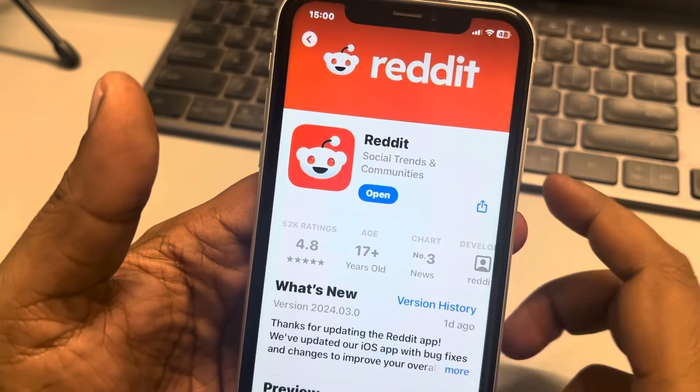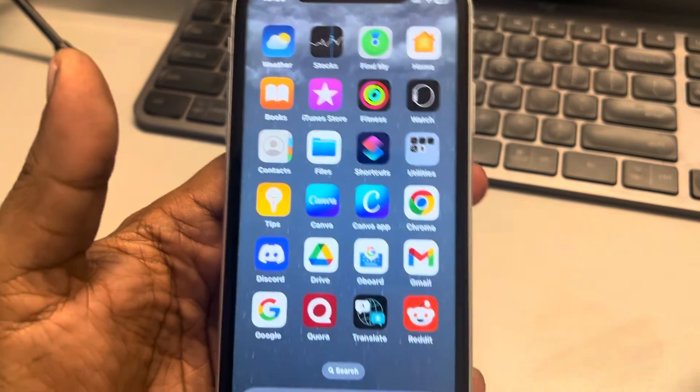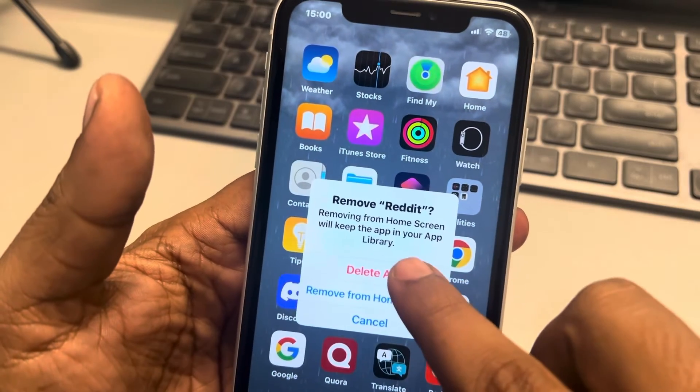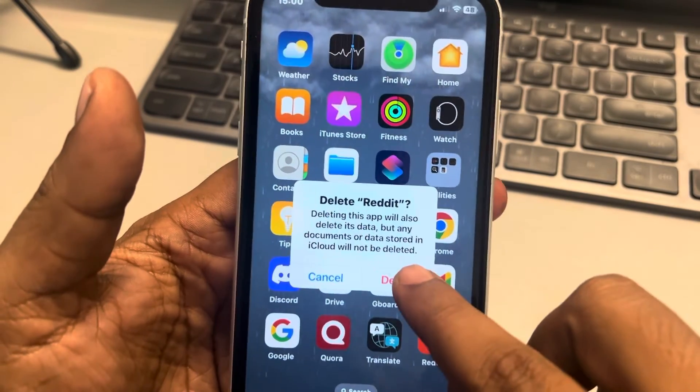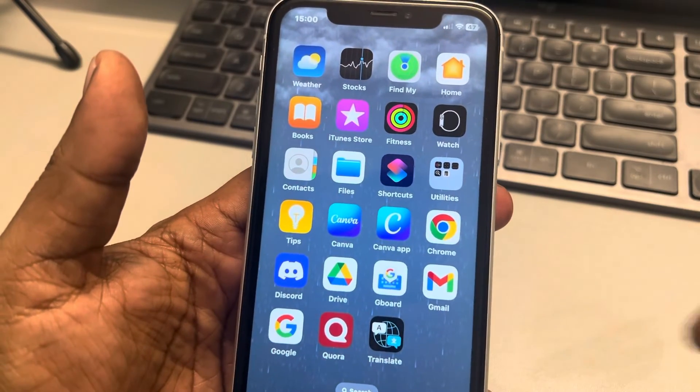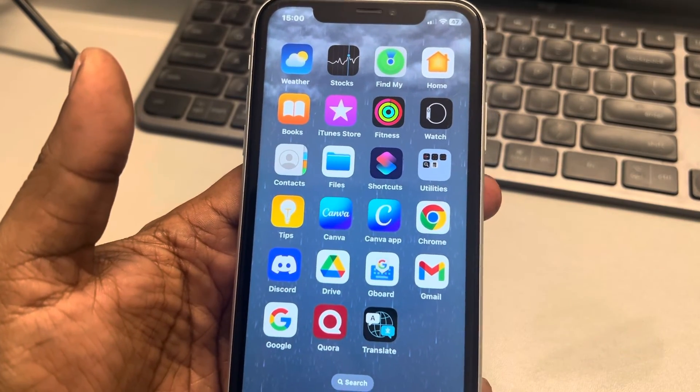If this is also not working, try to reinstall Reddit. Just delete the app from your iPhone, try to install it again, and see whether your issue gets resolved or not. Thanks for watching, please do like.